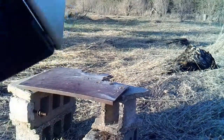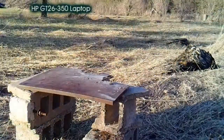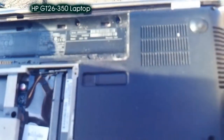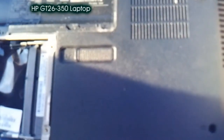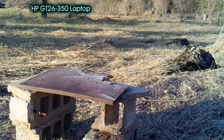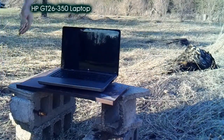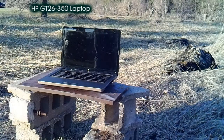Our very special target today is a laptop. This is a laptop from a client — Zach, you know who you are. This is an HP GT 26-350. I gutted out the rest of the stuff — motherboard, screen, everything. The thing's dead for sure. The only thing that was good in it was the screen. I'm going to hit it with some birdshot and see how it likes that.